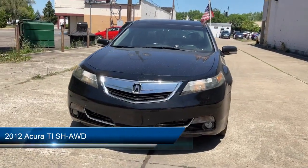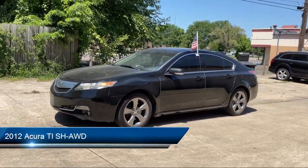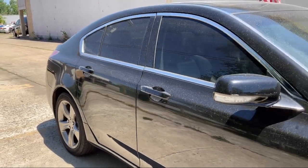Welcome to Best Bet Auto, and here's a look at another one of our great vehicles for sale. It comes equipped with dual front air conditioning zones, telescopic and tilt steering wheel, front air conditioning automatic climate control, and rear side curtain airbags.